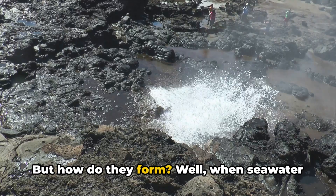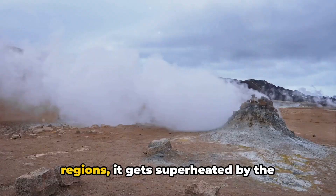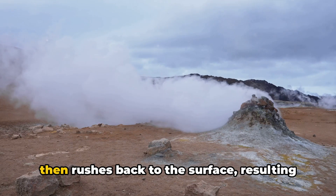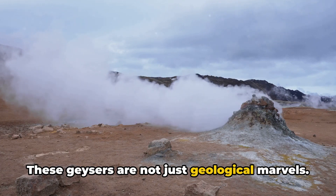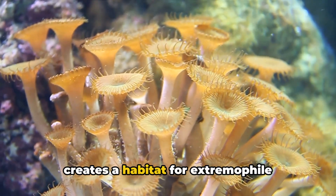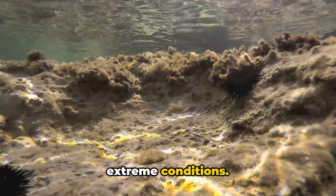But how do they form? Well, when seawater seeps into the ocean floor near volcanic regions, it gets superheated by the Earth's magma. This scalding water, laden with minerals, then rushes back to the surface, resulting in an underwater geyser. These geysers are not just geological marvels — they also host unique ecosystems. The superheated, mineral-rich water creates a habitat for extremophile organisms, creatures that thrive in extreme conditions.